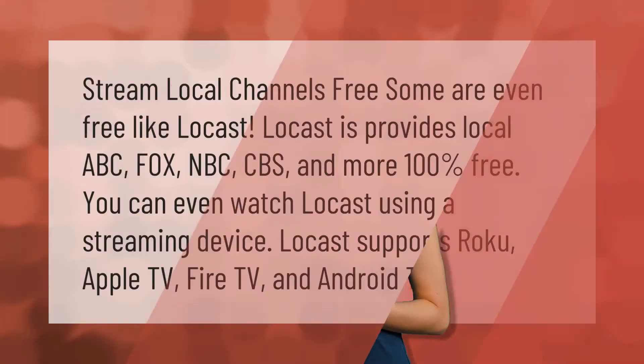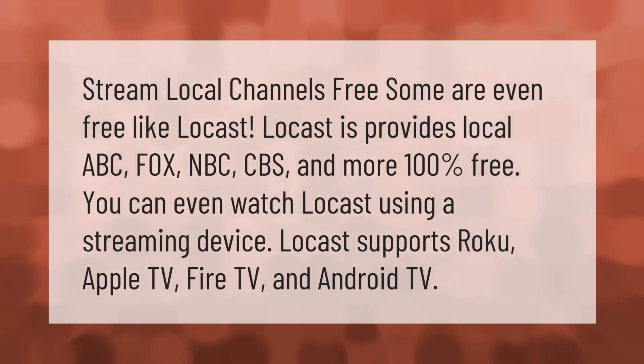Stream local channels free — some are even free, like Locast. Locast provides local ABC, Fox, NBC, CBS, and more, 100% free. You can even watch Locast using a streaming device. Locast supports Roku, Apple TV, Fire TV, and Android TV.